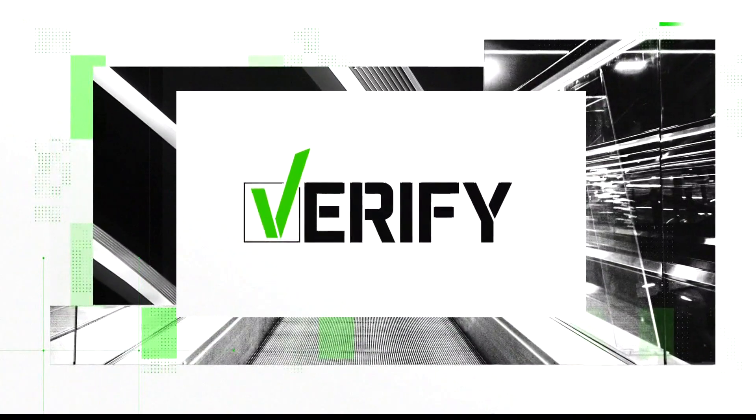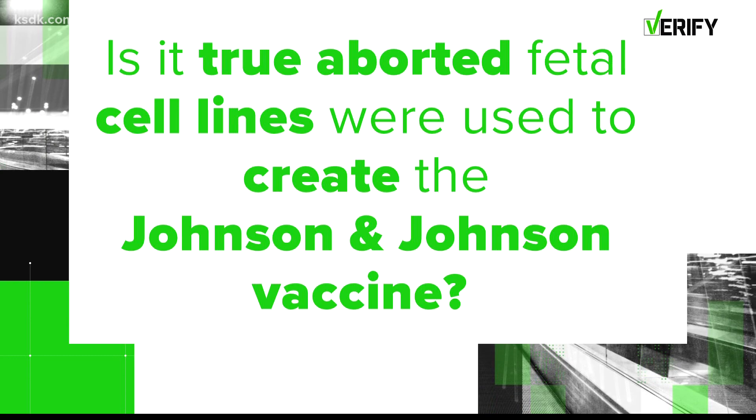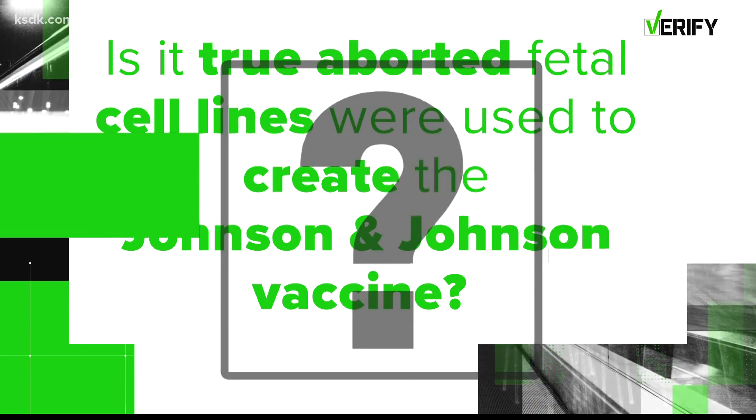Before the archdiocese statement, dozens of Five on Your Side viewers reached out to the Five on Your Side Verify team asking if it's true that Johnson and Johnson's vaccine contained aborted fetal cell lines. Let's verify it. Is it true aborted fetal cell lines were used to create the Johnson and Johnson COVID-19 vaccine?